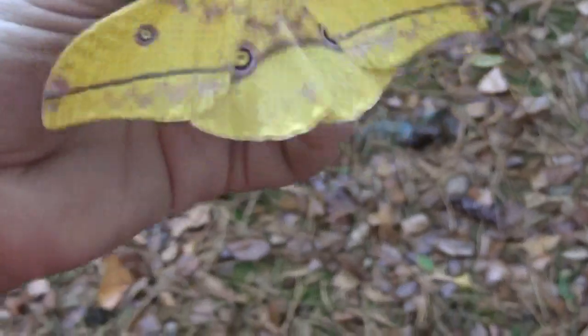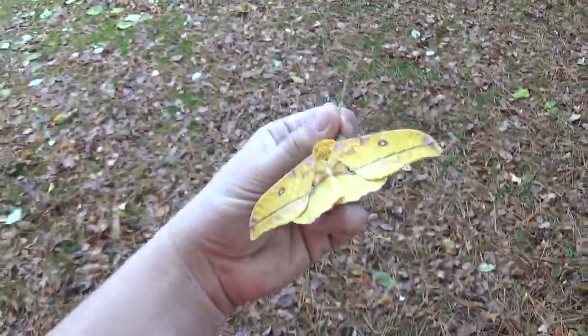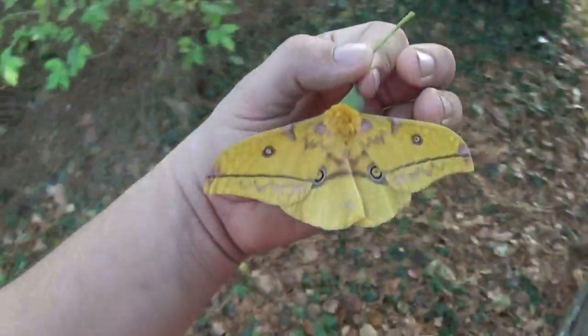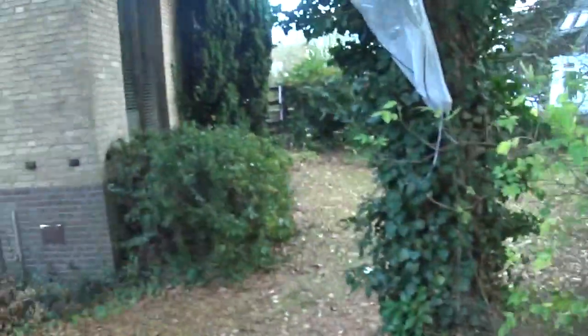It's a really beautiful insect — look at these beautiful shades of pink and purple and yellow. This is a male; the female is a little bit bigger. I'm hoping I can find the female soon. It's a really beautiful creature.